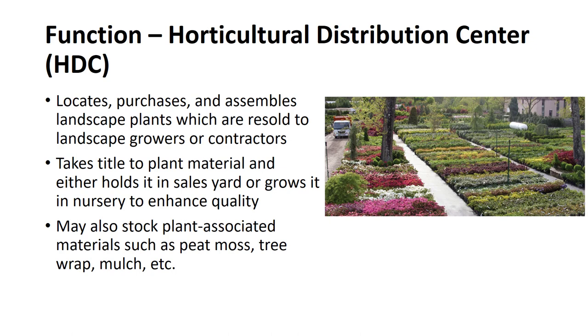A Horticulture Distribution Center is a nursery whose primary function is to locate, purchase, and assemble in a convenient location landscape plants, which in turn are resold to landscape growers or contractors. The HDC takes title to the plant material and either holds it in a sales yard or grows it in a nursery to enhance quality prior to sale. The center may also stock for resale various items associated with planting — for example, peat moss, tree wrap, mulch, etc.